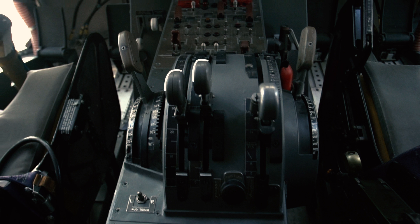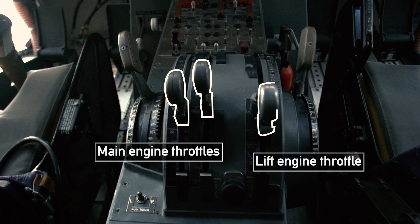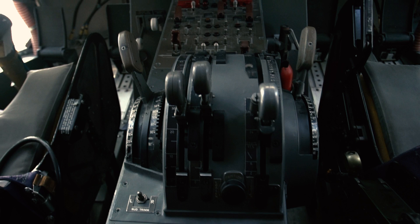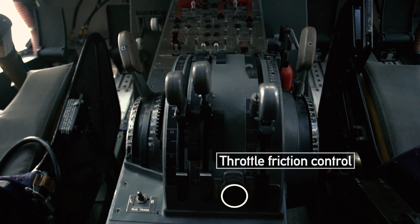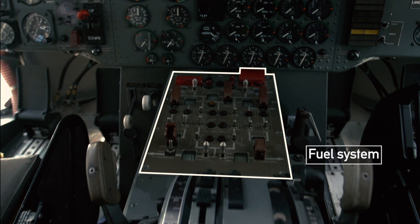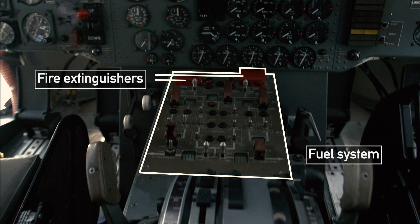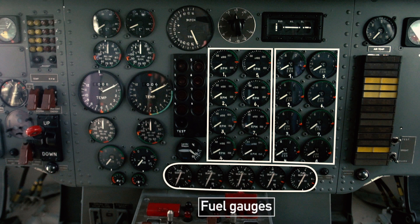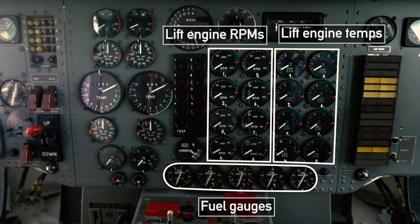The main throttle levers are for the Pegasus engines. To the right, a single throttle controls all eight lift engines for the outer nacelles. In the middle is a small knob for friction control, and to the bottom left, the rudder trim. In front of the pedestal is the fuel supply system and fire extinguisher switches. The central instrument board has fuel gauges for all five fuel tanks. Above these are the lift engine RPM meters, numbered and aligned by side — one through four to port, five through eight to starboard. To the right are the respective engine temperatures, numbered in the same way, with temperature warning lights set in the middle.